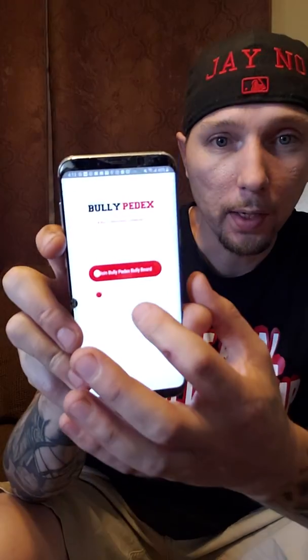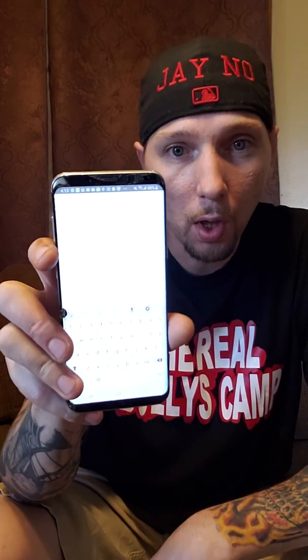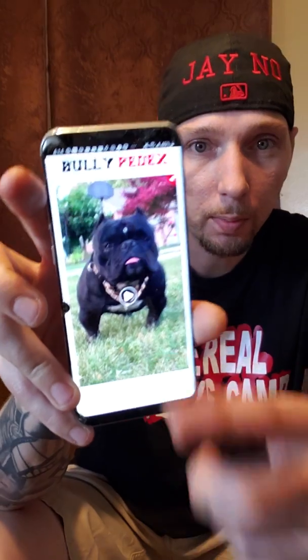Once that's done, you're going to go back to this page right here and hit login. Before you do this, it's going to ask you to make a username, make a password, and write a short bio. Once you do that and create all of that, you're going to hit confirm and then log in. Once you log in, you're going to put in your username and password, hit login, and it's going to bring you to the BullyPedex app.